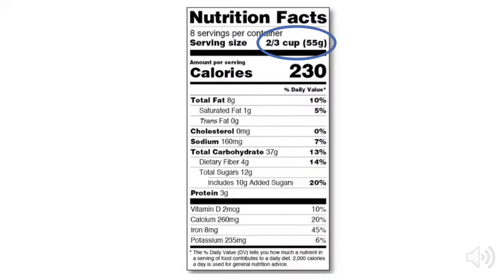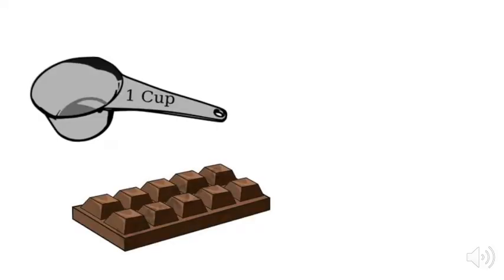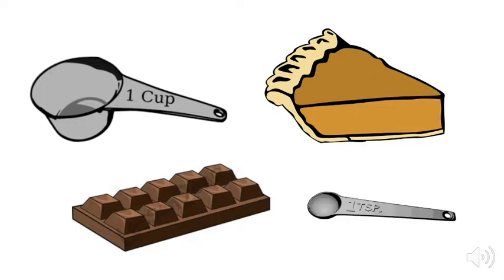Serving size is shown as a common household measure that is appropriate to the food, such as a cup, bar, slice, or teaspoon. When comparing calories and nutrients in different foods, always check the serving size to make an accurate comparison.